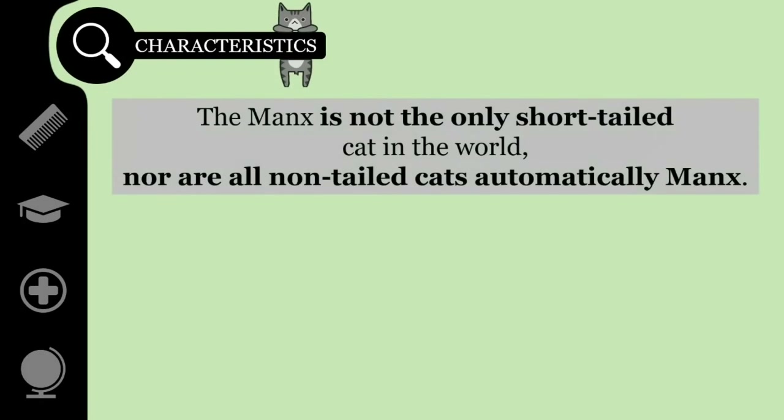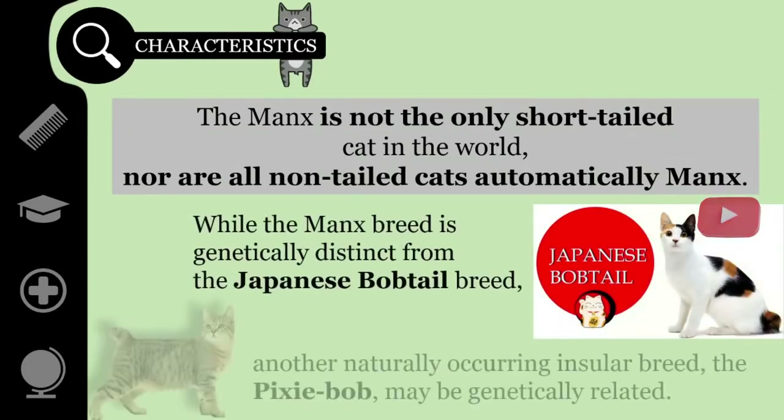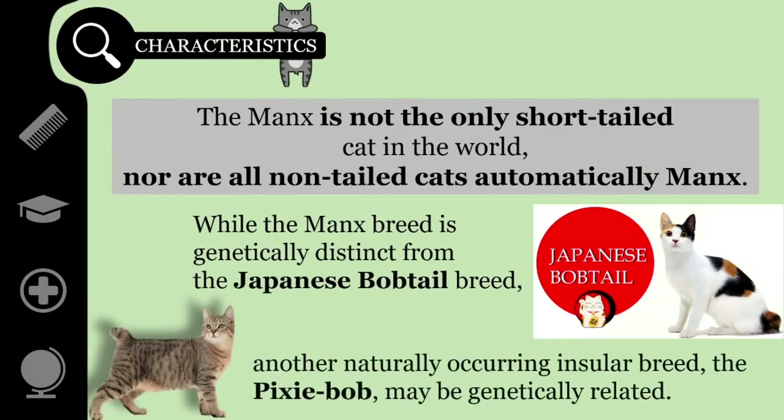The Manx is not the only short-tailed cat in the world, nor are all non-tailed cats automatically Manx. While the Manx breed is genetically distinct from the Japanese Bobtail breed — another naturally occurring insular breed — the Pixie-bob may be genetically related to the Manx.